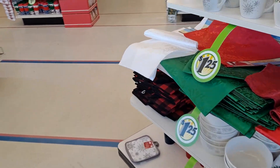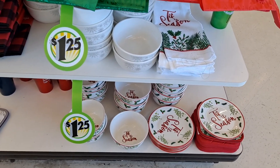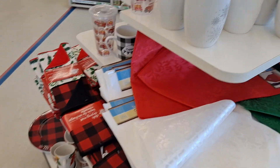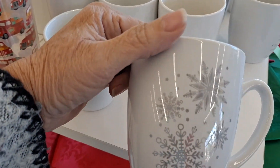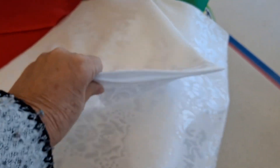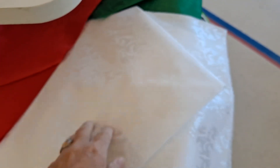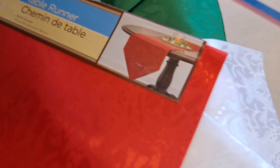My heart was pounding but alas, it's just the bowls and the 'Tis the Season' plates. These are adorable — these feel supposed to be satin but they're very stiff and kind of plasticky, but really nice. Table runners — they have them in red, white, and green. Very nice.